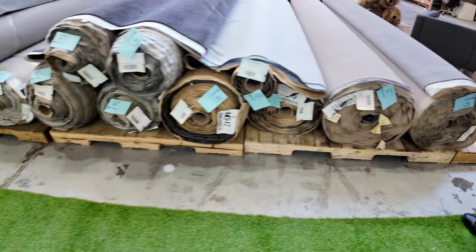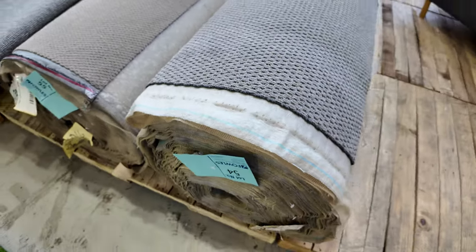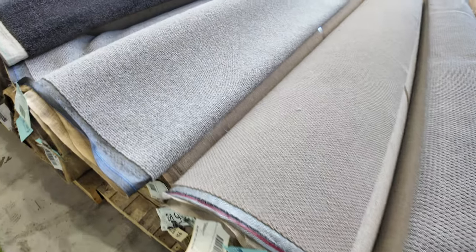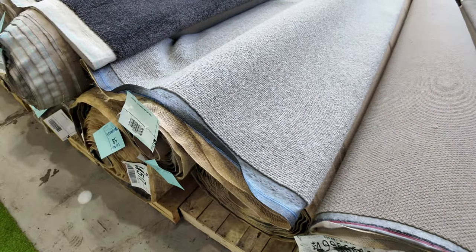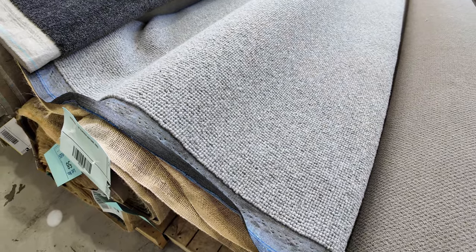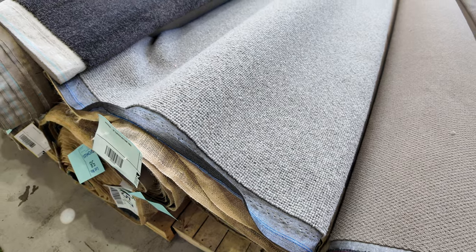Now onto the bigger rolls of carpet here — have a look at these ones. They'll vary anywhere from 30 to 40 metres, and there are lots of loop pile to get through. More wool loop pile again. We've got around 50 metres of that one — lot number 56, 57 and 58 — pure wool loop pile. Up to 50 metres once you add up all the lots there. I reckon that'll make around about $50 or $60 a metre.